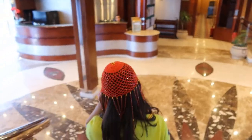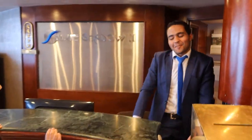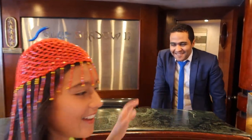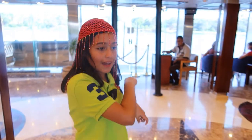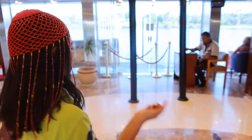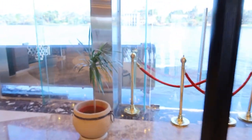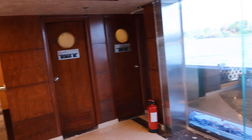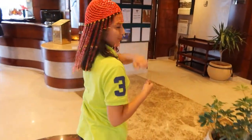Okay, so this is the reception — hi! This is the entrance. These are some chairs and tables where you guys can just relax and see outside. Alright, now let's go into my room.